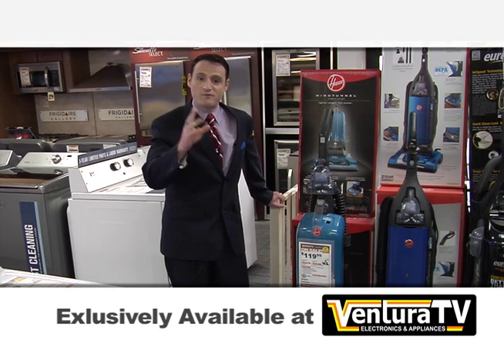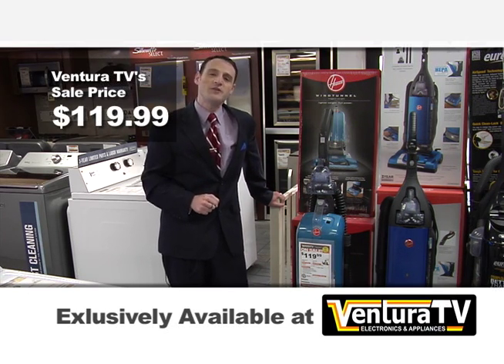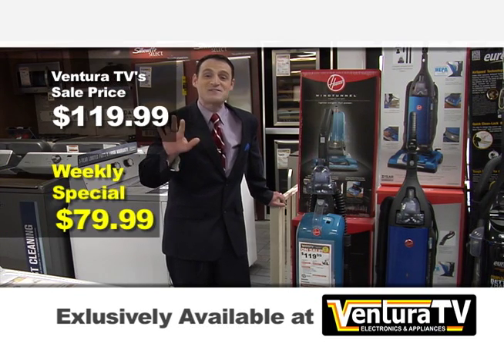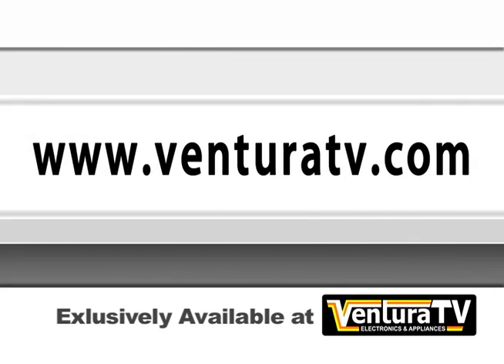The regular price for this Seaside Blue Vacuum is $119.99. But this week, for Ventura Broadcasting Company viewers only, the weekly price special is just $79.99. That's $50 in savings. You can check out this vacuum plus all of our specials online now at VenturaTV.com. See you next week.